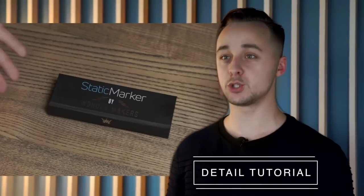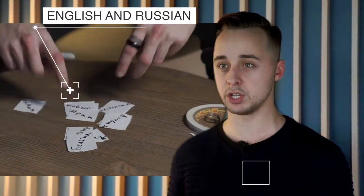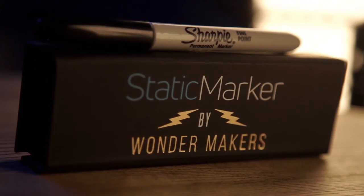You will receive a detailed tutorial for all 7 effects with Static Marker in English and Russian. Shock your spectator with Static Marker by Wondermakers right now.